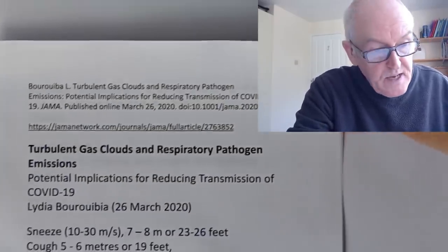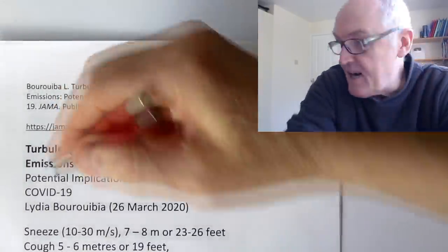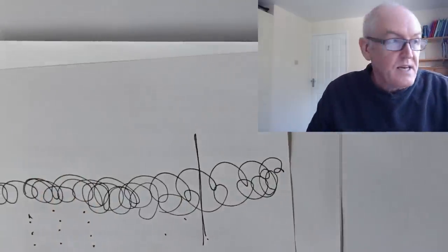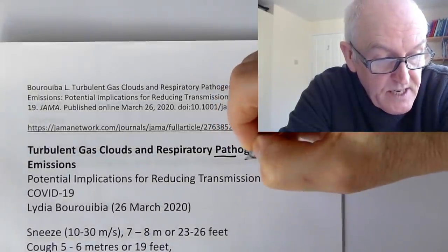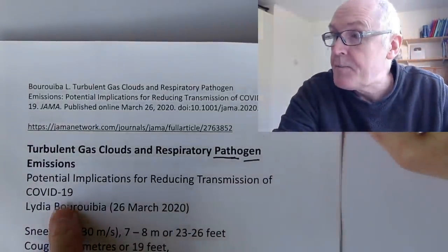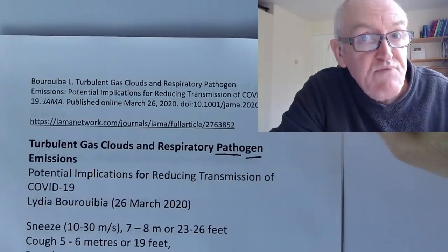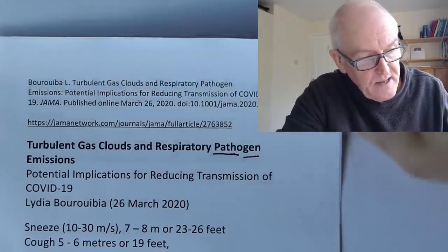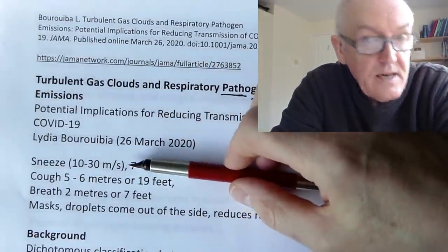This paper is called 'Turbulent Gas Cloud and Respiratory Pathogen Emissions.' When we breathe out we get gas clouds — swirly clouds — it's not individual droplets, it's a cloud. 'Pathogen' — path means disease, gen means beginning — so the pathogen is the virus itself. The paper discusses its potential implications for reducing transmission of COVID-19, and also tells us why it might have spread so quickly and in confined areas such as ships and airplanes.